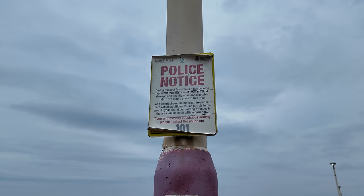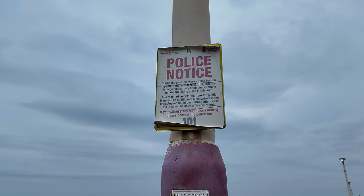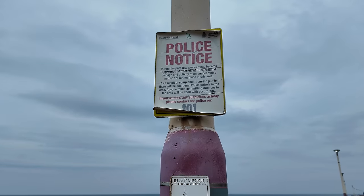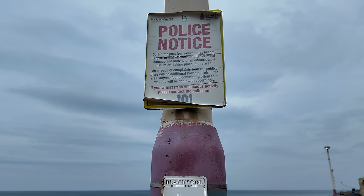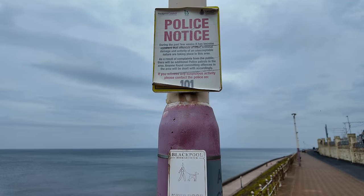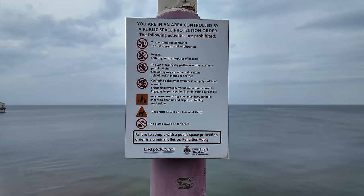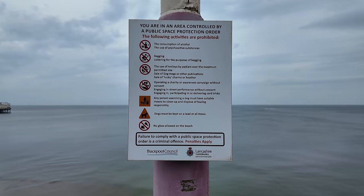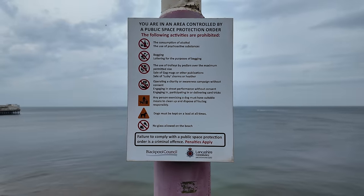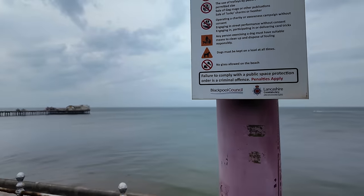Now on middle walk there's a quite old-looking police notice: 'During the past few weeks it's become apparent that offences of litter, criminal damage and activity of an unacceptable nature are taking place in this area.' And there's another updated one next to it.